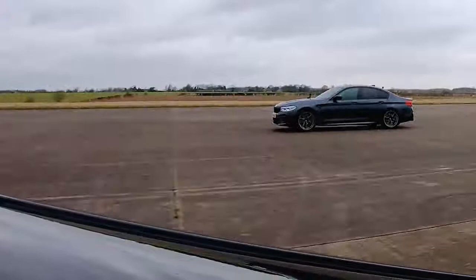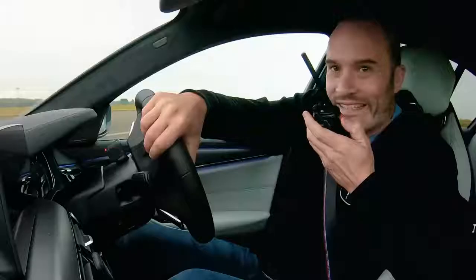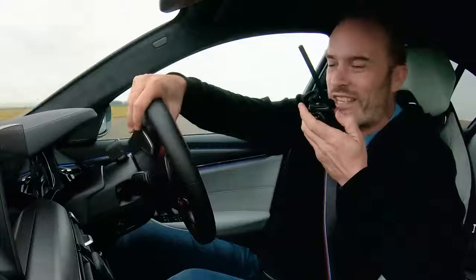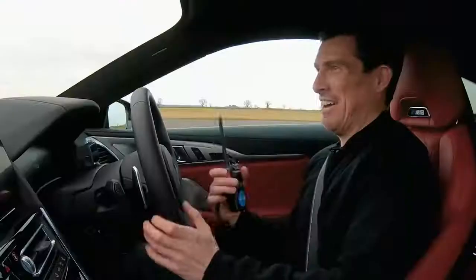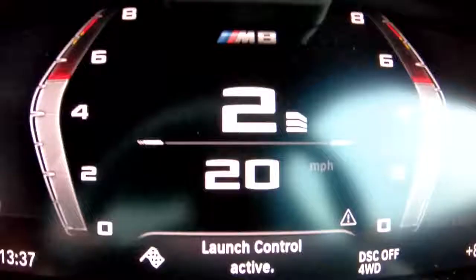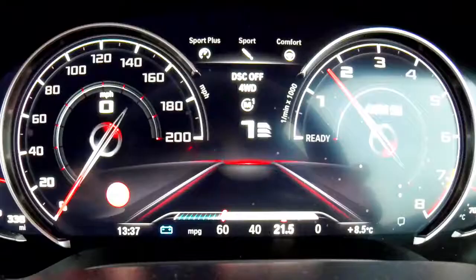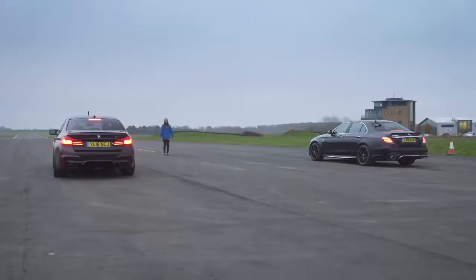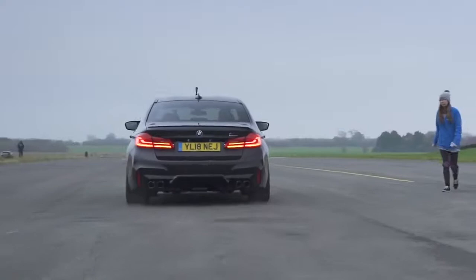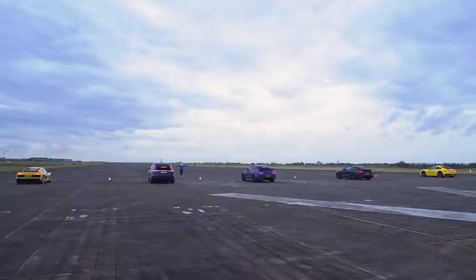This is where the extra £20,000 goes — the M8 is around £120,000, the M5 about £98,000. The M8 Competition did the standing quarter mile in 11 seconds dead, while the M5 Competition took 11.7 seconds as its launch control system wasn't delivering the goods. Previously, when the launch control worked properly on another M5 Competition, that car did it in 11.1 seconds — but another M5 also struggled to launch properly. Every M8 ever launched has always delivered the goods; maybe that's where some of the extra cash goes.